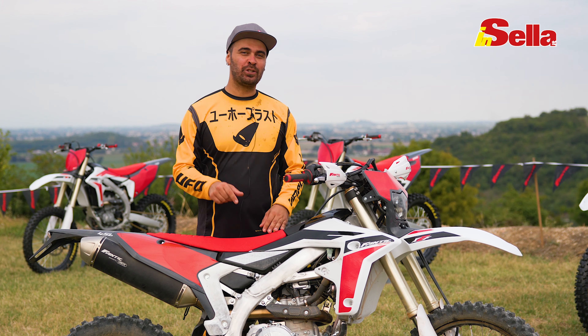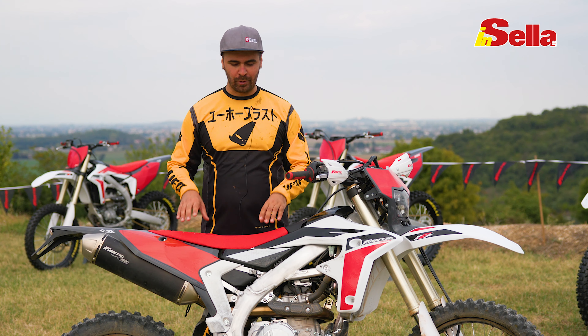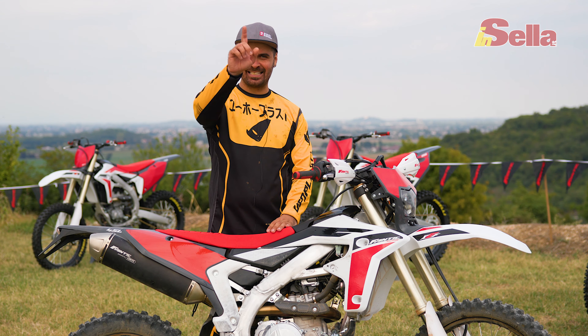Se avete domande scrivete giù nei commenti, ricordatevi di iscrivervi al canale YouTube e all'Instagram di Insella, anche al mio Manuel Lucchese. Ci vediamo in edicola con la recensione completa e tutti i dati tecnici. Alla prossima ragazzi, ciao!